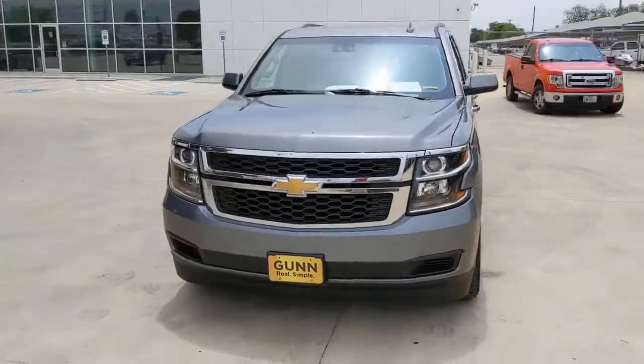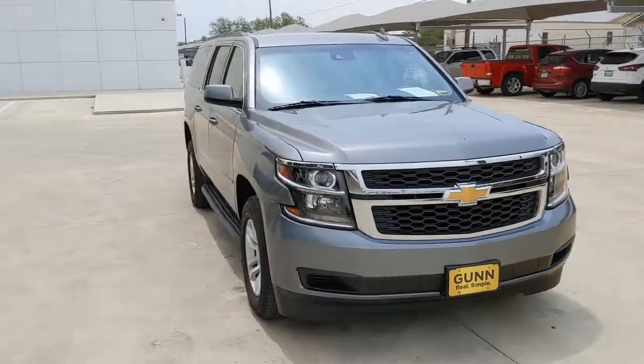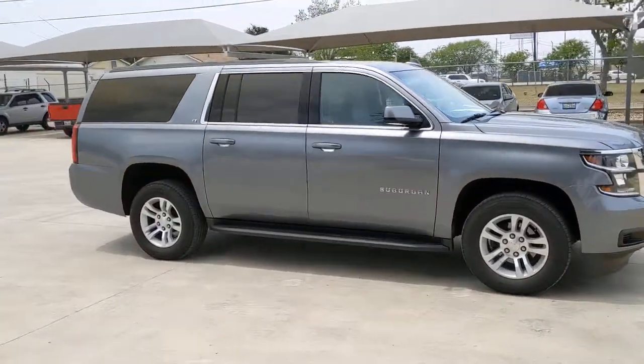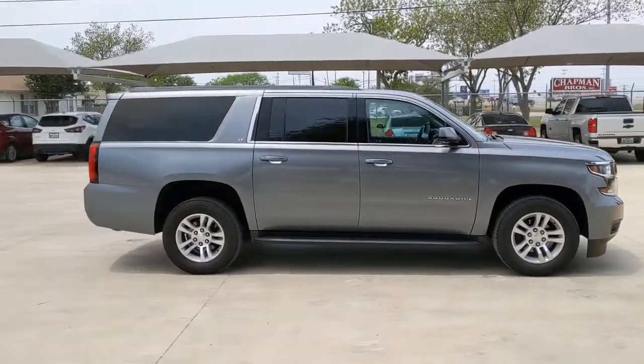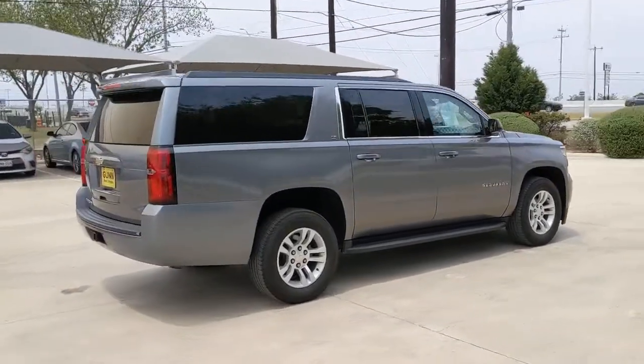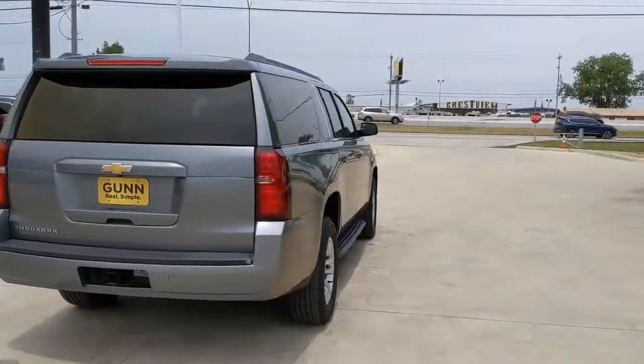Go home happy with the 2020 Chevrolet Suburban. This vehicle still has fewer than 50,000 miles on the clock, so it won't last long. The Suburban delivers the utility of a truck as well as the refined comfort, technology, and safety features of a full-size luxury SUV.